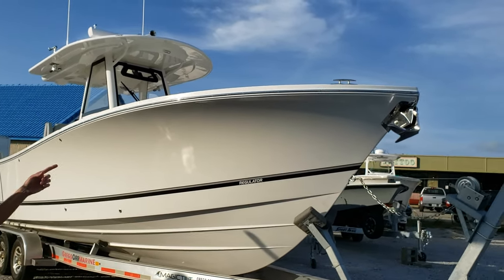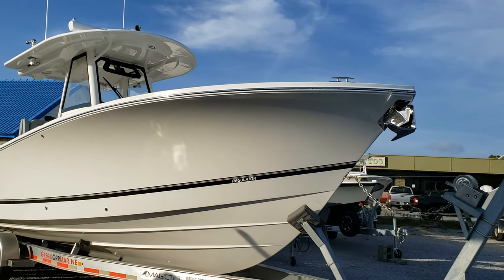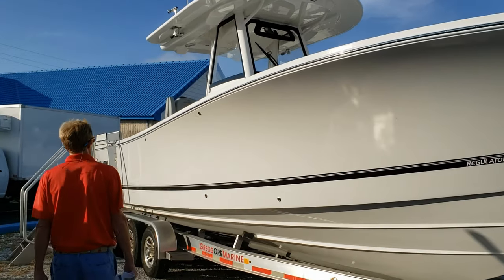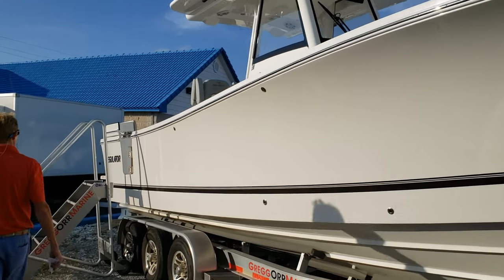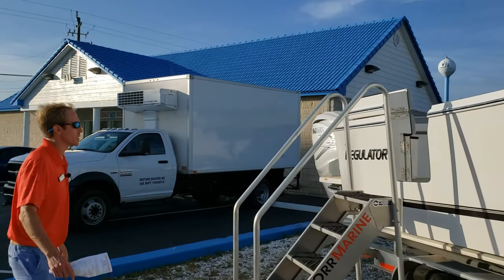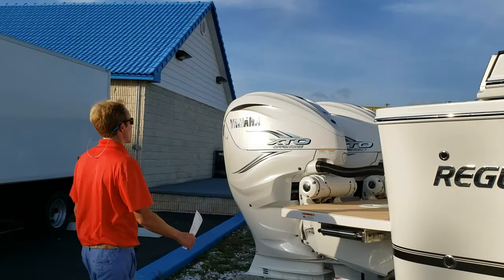This particular boat has a windlass with a Lumar stainless steel claw anchor. Regulator does all-chain rode on it. This is the white hull boat. On the back of this thing, new for 2021, is the Yamaha 425 XTO.